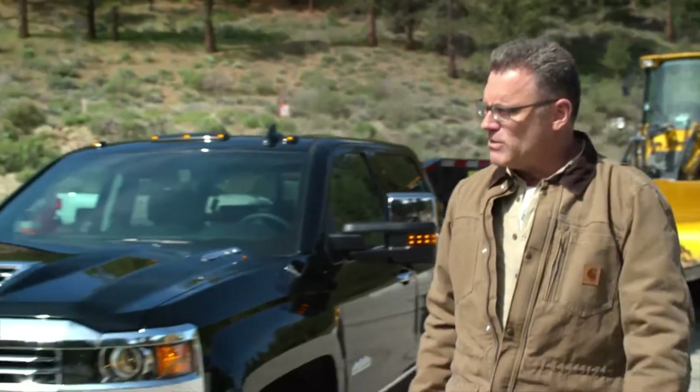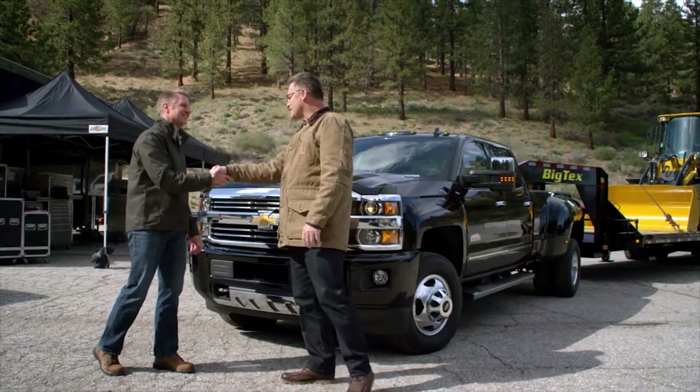That must help with wear and tear on your brakes. It sure does — helps with wear and tear on my nerves, too. Eric, I totally understand what you mean by towing confidence now. Thanks for letting me try it out. My pleasure. You got a winner here, Eric. Congrats. Thanks.